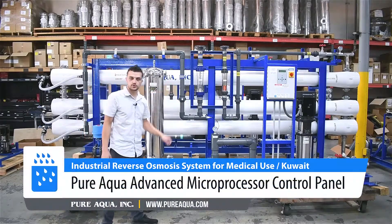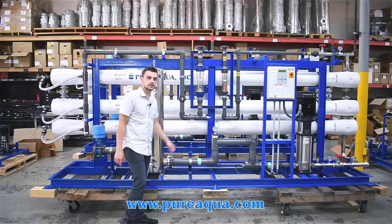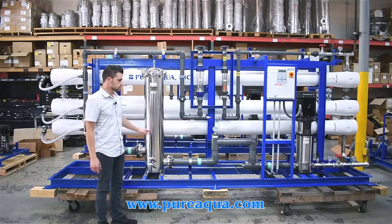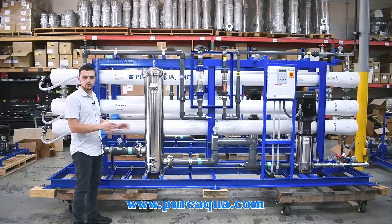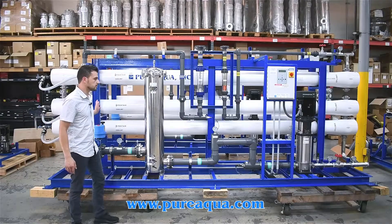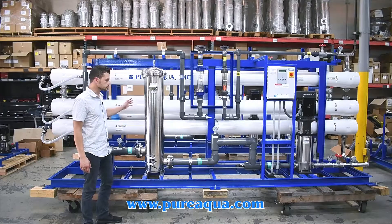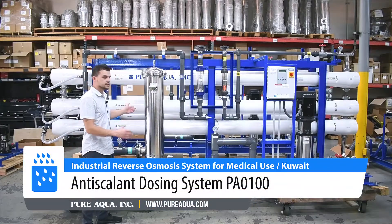We have Pure Aqua's standard control panel, which seamlessly controls everything and displays the product water quality. As mentioned, we have a carbon filter as part of the pre-treatment, followed by anti-scalant injection.